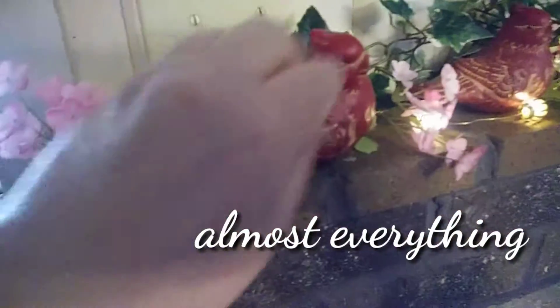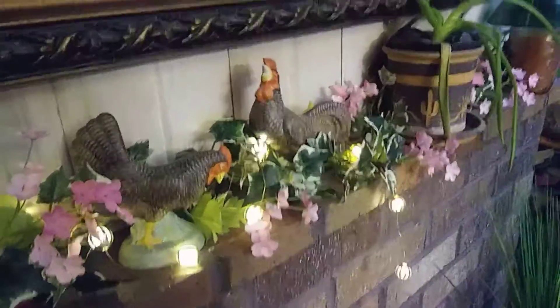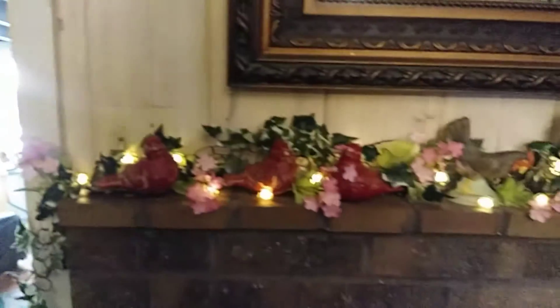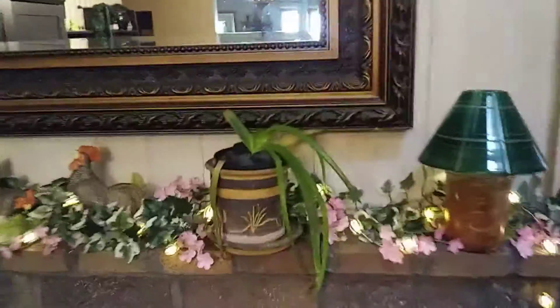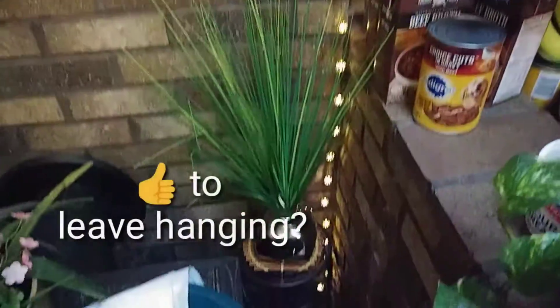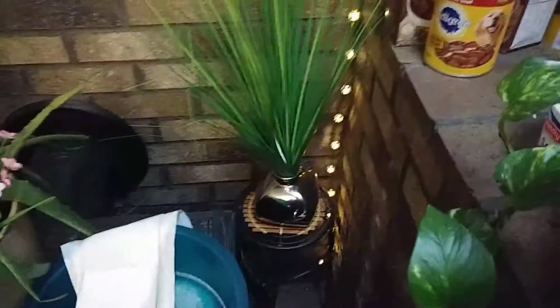I'm pretty proud of myself so far. Everything is breakable up here — the glass lights, the ceramic little birds — and I haven't broken anything yet, so yay for Karla. I'm just kind of tucking the lights in there and weaving them over. There you have it — I didn't break anything. It turned out pretty good. Little battery-operated lights — that's my spring decoration. I thought I'd leave the light hanging over there; it kind of lightens up that dark corner.